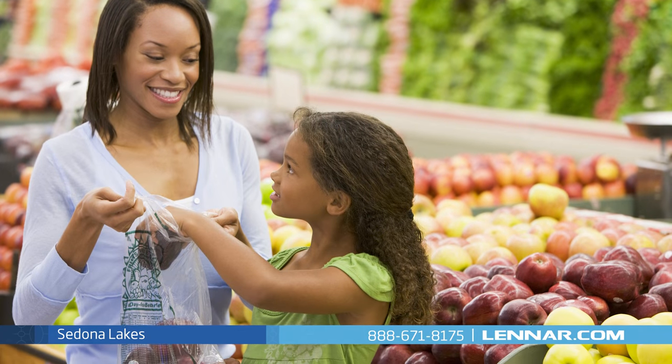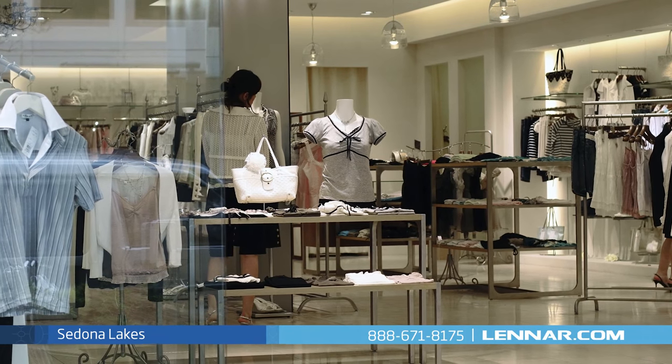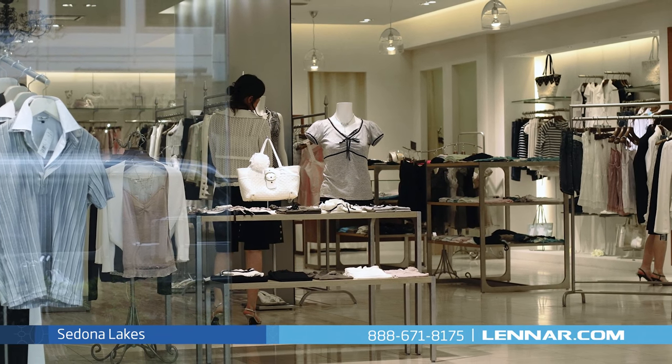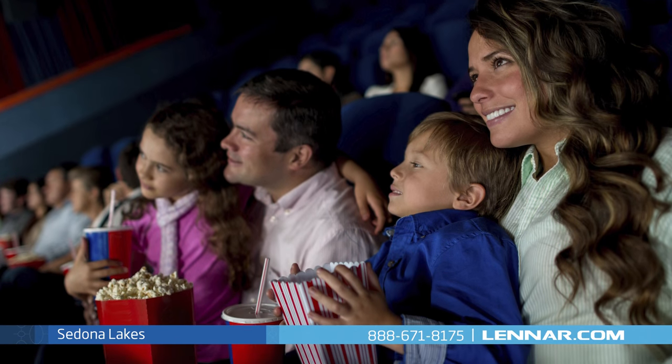Local grocery and convenience shopping is just minutes from your home, including Perlin Town Center offering over 100 large and small retailers, casual and fine dining, and entertainment for the entire family.